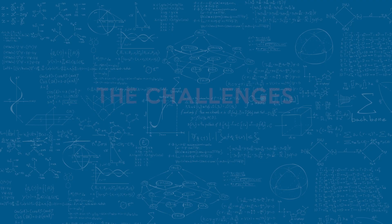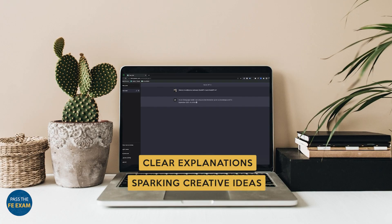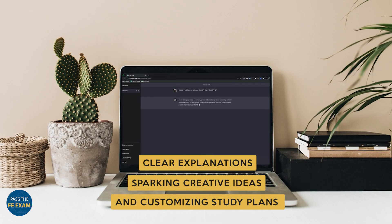Now, I have to talk about the challenges of AI. While it offers valuable benefits, it's essential to understand some of its limitations. ChatGPT is a powerful tool, but not a magical solution that replaces your efforts. Success still hinges on your dedication and hard work in preparation. ChatGPT excels in providing clear explanations, sparking creative ideas, and customizing study plans for your needs. Use these strengths to enhance your learning experience, but not replace it.